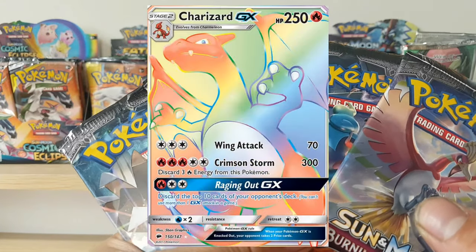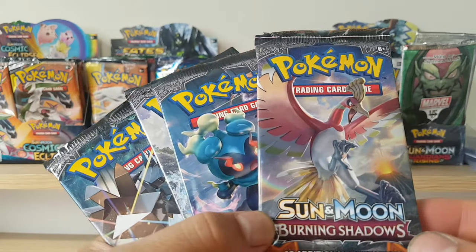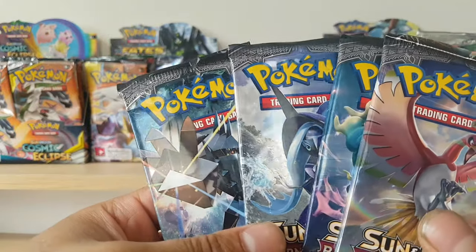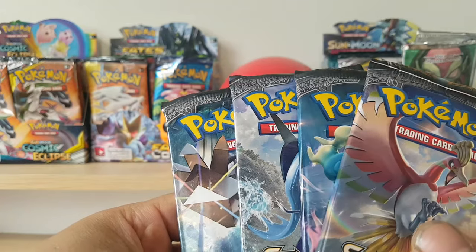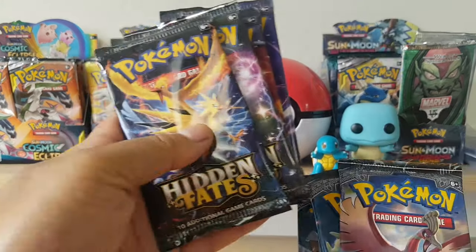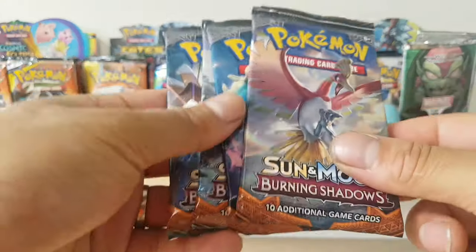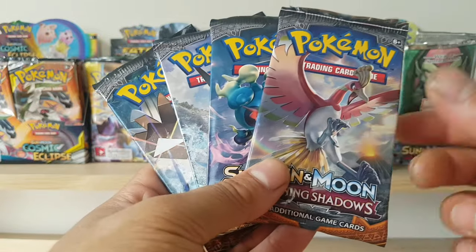People want that even if this is an older set — it's Sun and Moon series, Burning Shadows. I think it would grow better in price compared to some of the other Sun and Moon sets like Crimson Invasion. With the Charizard in there, these packs are already going for $10 each. Burning Shadows you can find for like $7. I actually paid $16 for this art set from a seller on Facebook Marketplace.